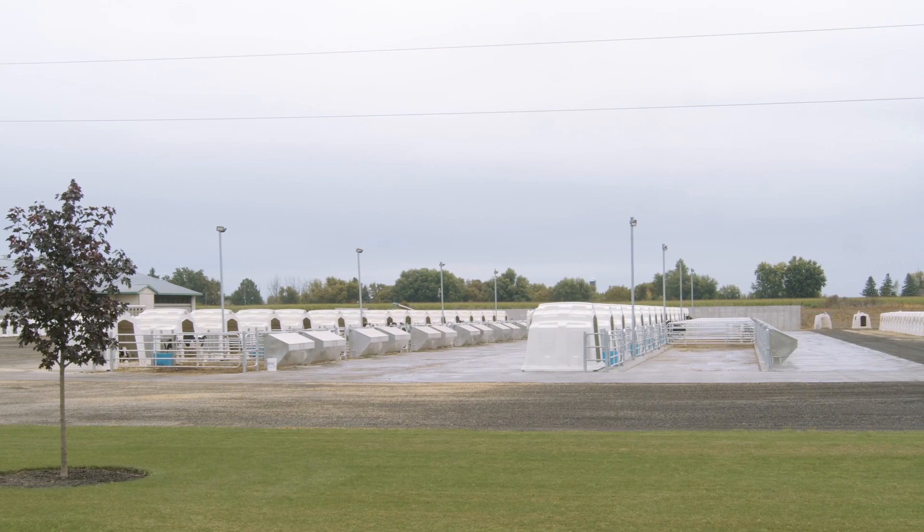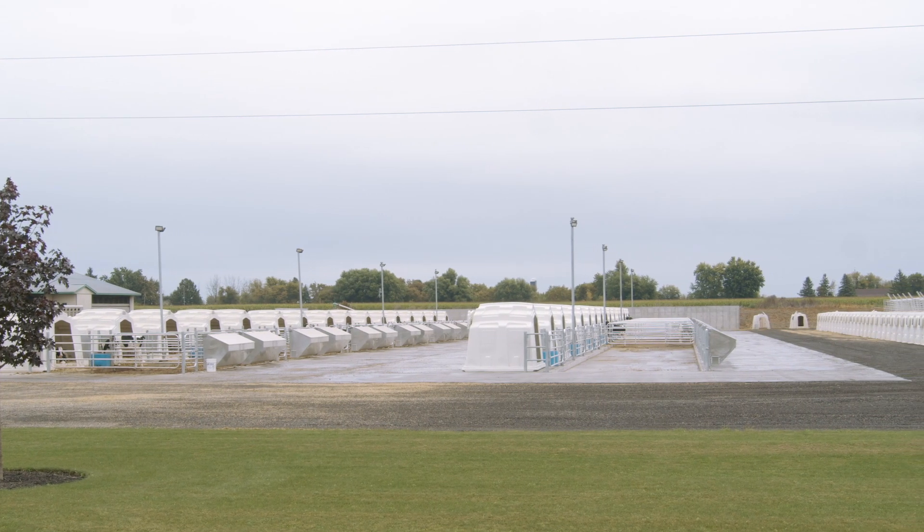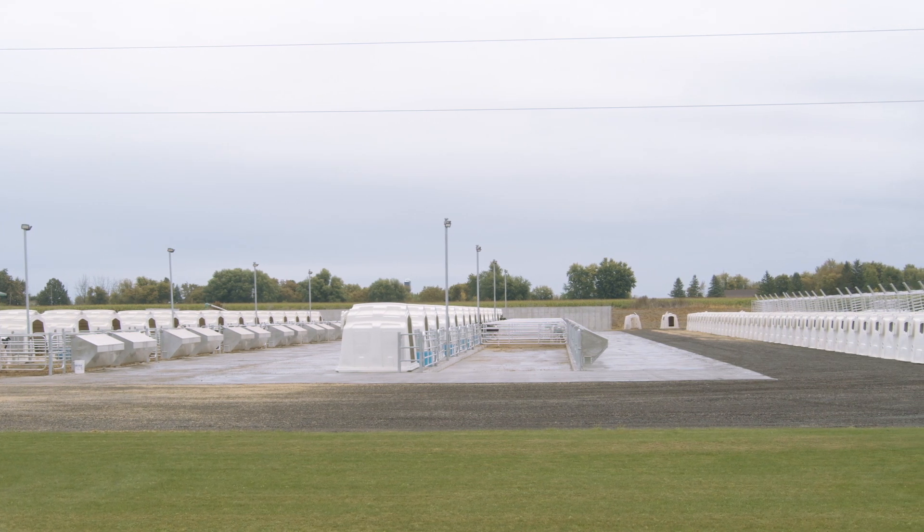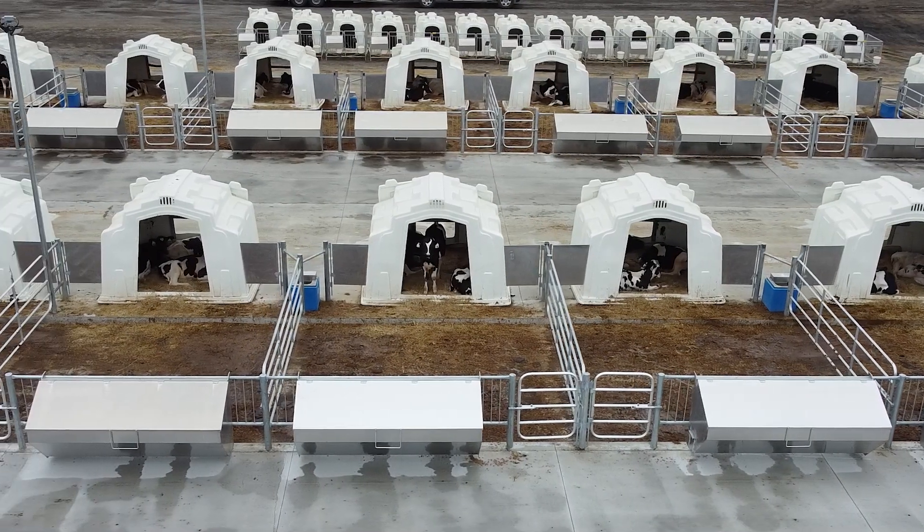Currently we're moving about 400 calves a year through our system and returning them back to home farms. About 25% of those calves would be our own, but every calf gets raised the same here at Marvel Lane.